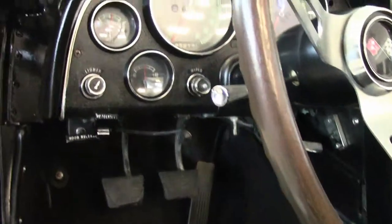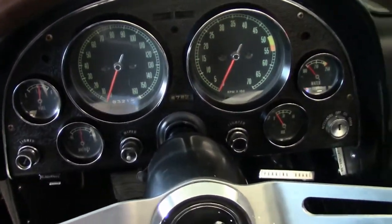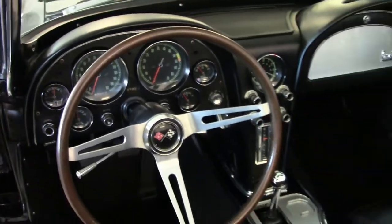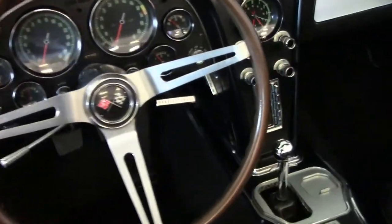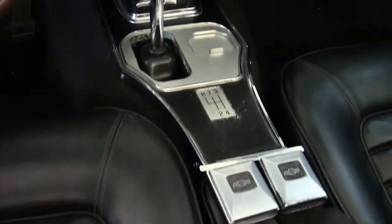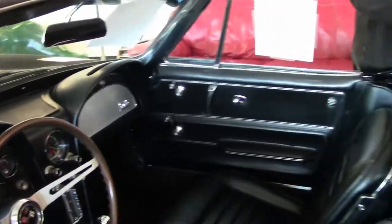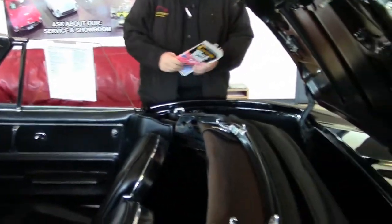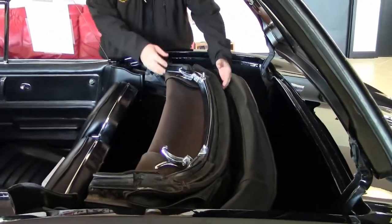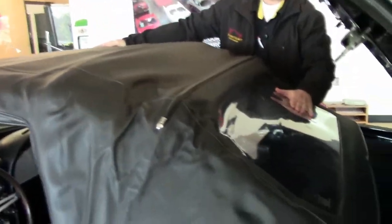It is wearing a black top and it's in excellent shape as well. There are 83,000 documented miles on this vehicle, documented by title. Nice clear back window — top free of any blemishes or issues.